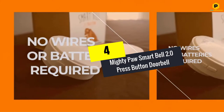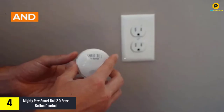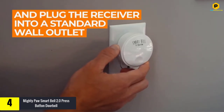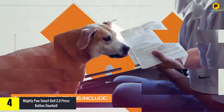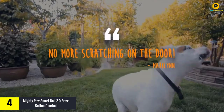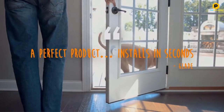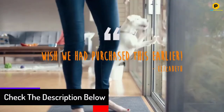Moving on at number 4, we have the Mighty Paw Smart Bell 2.0 press button doorbell. These other dog doorbell options are great, but if you're in the market for something a little more high-tech, then the Mighty Paw Smart Bell 2.0 is for you. It works just like your human doorbell — your pup just has to apply at least 0.75 pounds of pressure to the activator button and the remote receiver sounds.